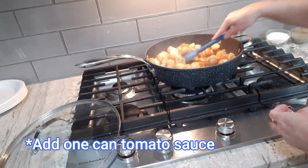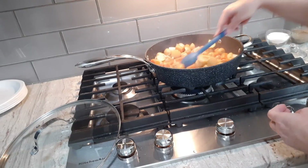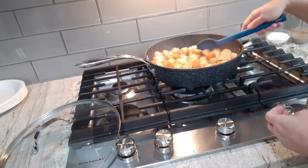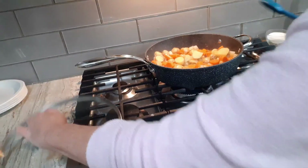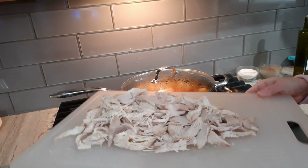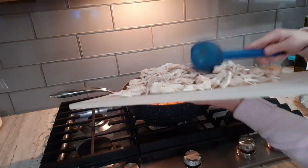I forgot to film this for you, but at this point I added one 14-ounce can of tomato sauce — not paste, tomato sauce. Add that in, pop the lid on. Everything's been cooking about 30 minutes now and the potatoes and carrots are getting soft.